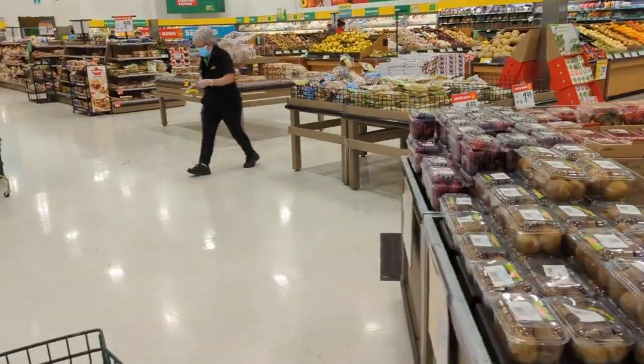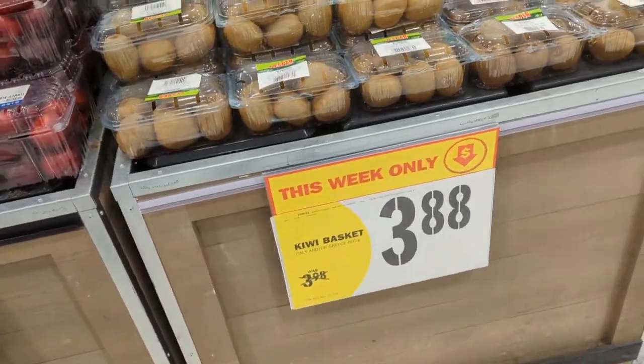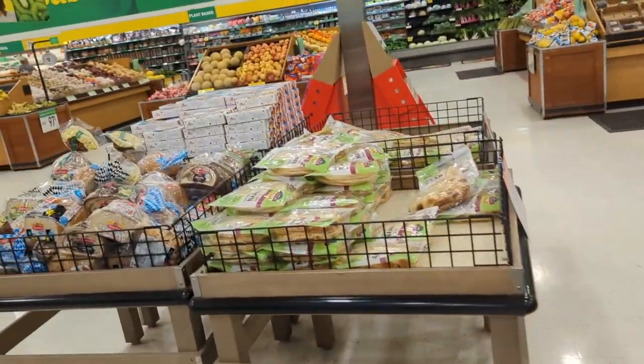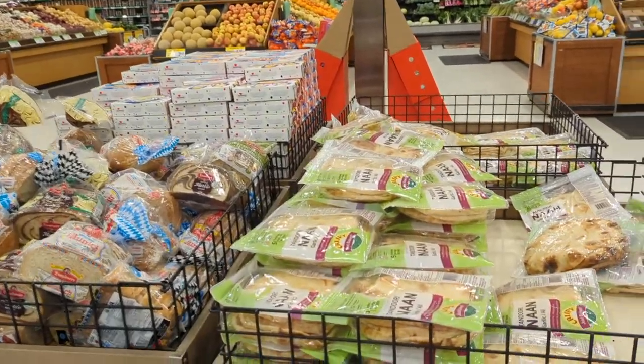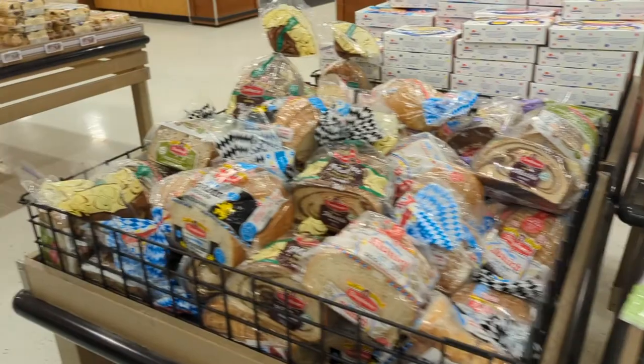This is how the groceries look inside — you can see it's three dollars and eighty-eight cents. One thing that fascinated me was the variety of breads they have here. There are so many breads in this section.